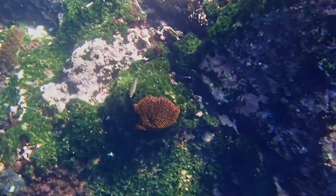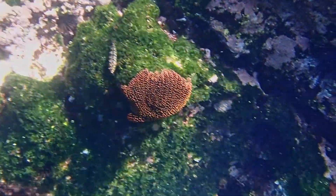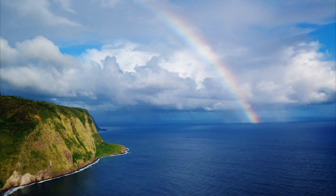Instead of blood, sea stars have a system of water-filled canals called the water vascular system. This system is what enables them to move, feed, and breathe.